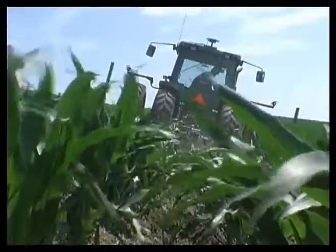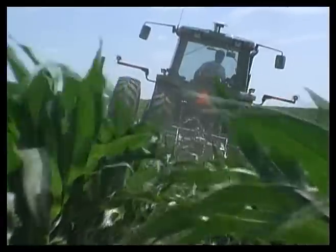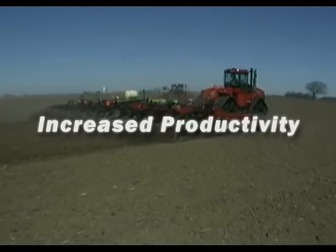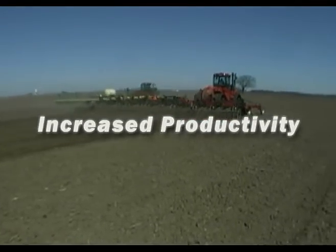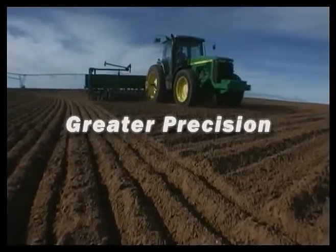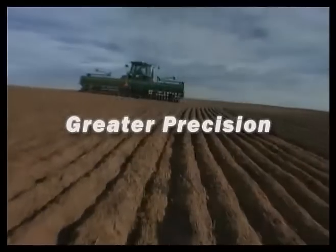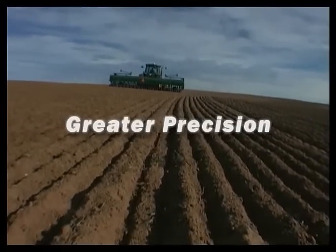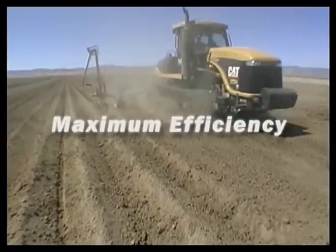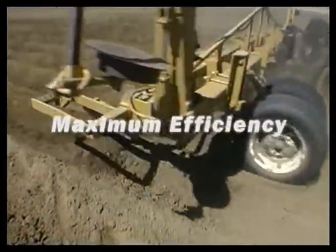What are farmers all over finding as they put Trimble's AgGPS Autopilot system to the test in their fields? Increased productivity — operators can drive faster in all weather situations and work longer with less fatigue. Greater precision — rows are uniformly aligned so that every inch of the field is covered. All subsequent passes are as precise as the first. Now that's repeatability. Maximum efficiency — the Autopilot frees you to focus on what's important: what's happening in the field.